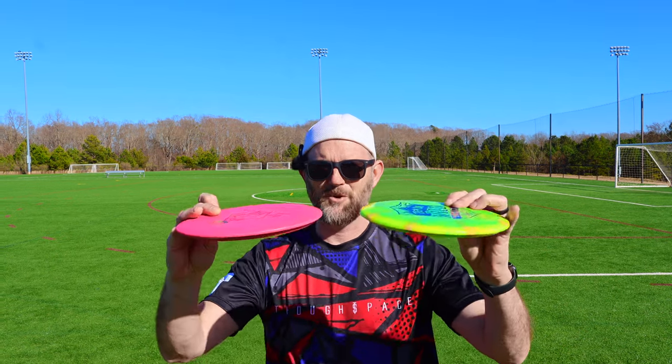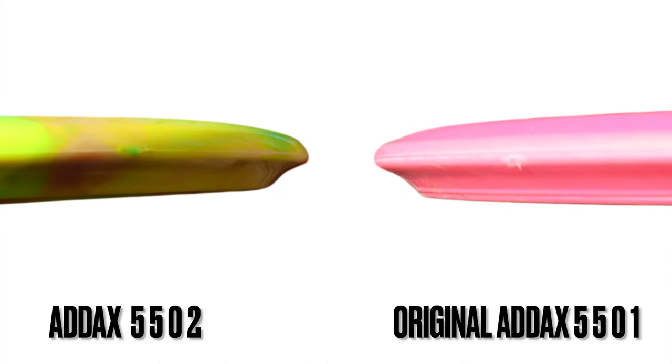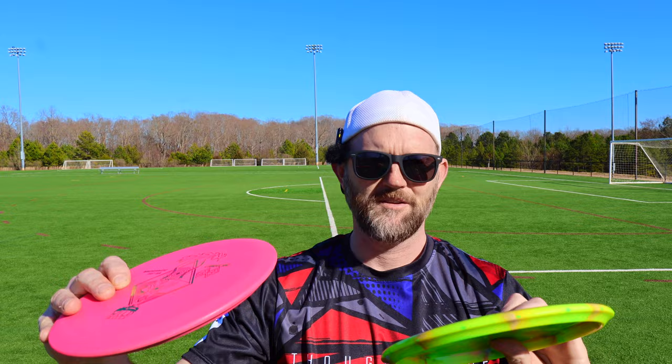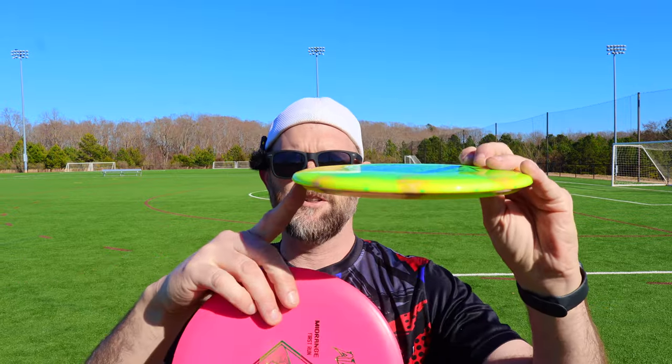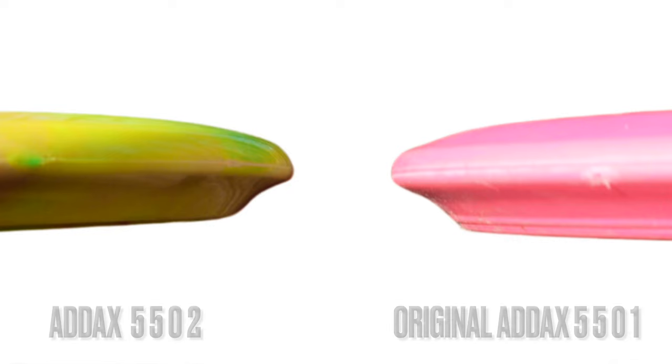Now these molds are both totally different. From what I understand, the original OG version was made by Gateway Discs, and if you look at it, it definitely has a really pronounced bottom bead and then there's almost like a little micro bead next to the bead — the weirdest thing I've ever seen but very unique. The newer ones are made by MBP and they do not have a bead at all — not even that little micro bead — but they're both still an Adix.